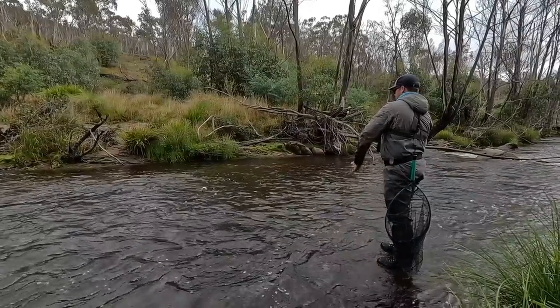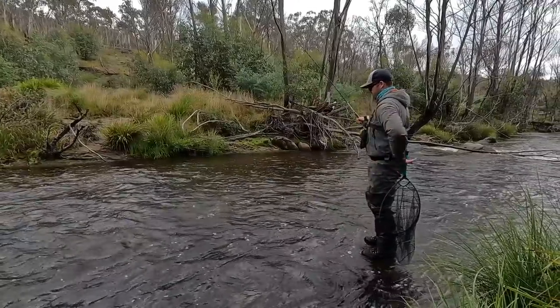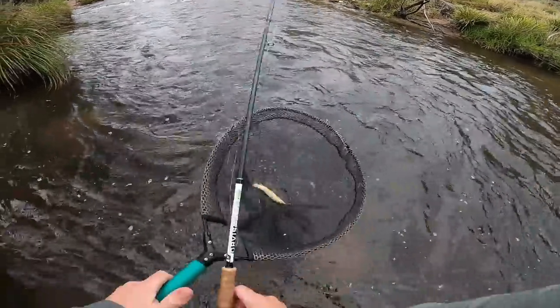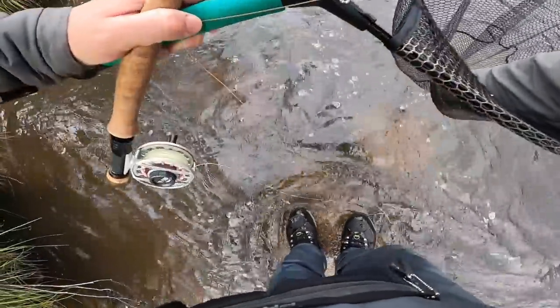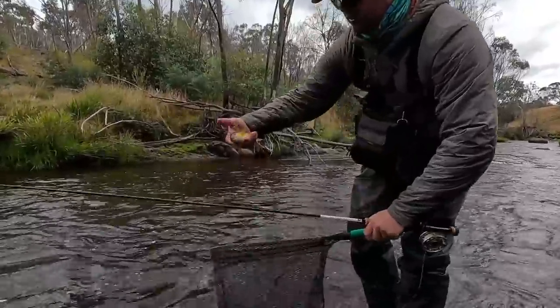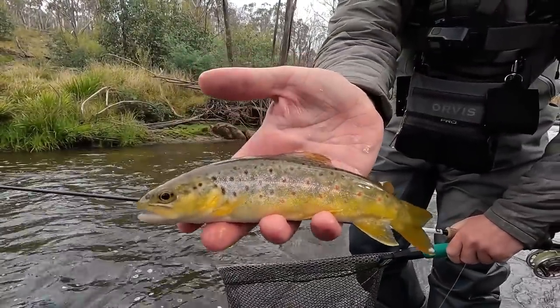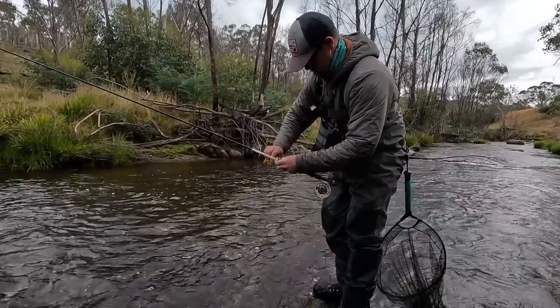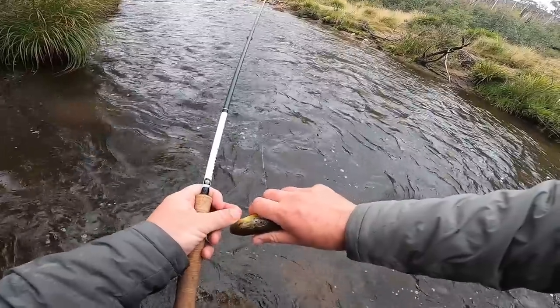There's another one — it's a brown off the edge on the far side there. Geez, the colours on that one are amazing. Really golden, buttery fish. Sneak that little bubbles fly out.